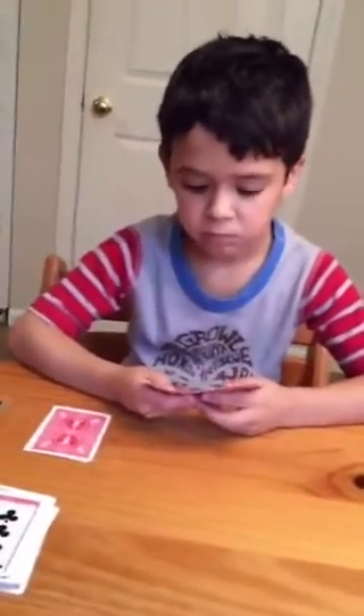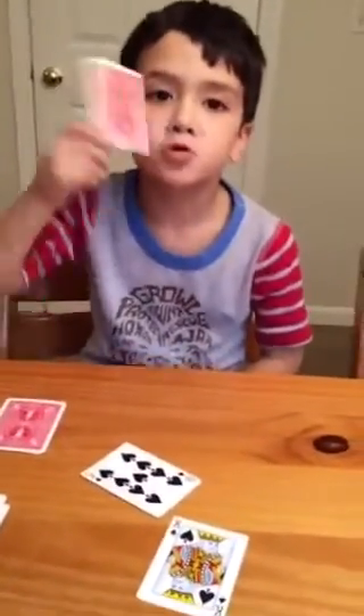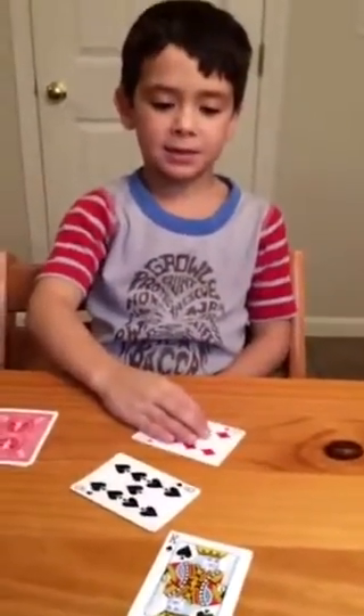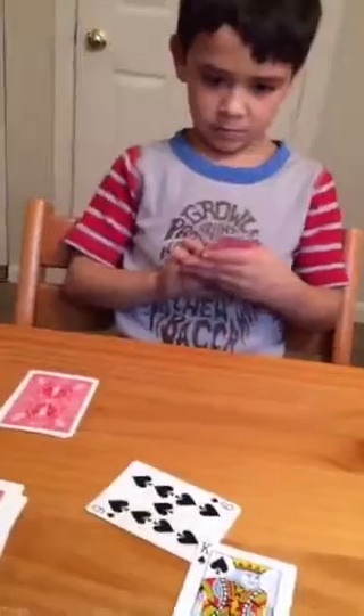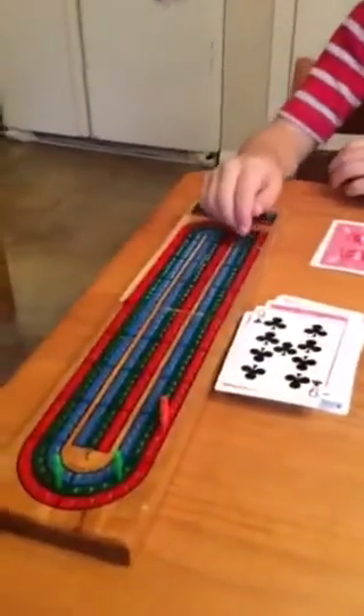Alexander, it's your play. He plays a nine. I play a 10 for 19. He thinks 29, but I explain: if it's 19 and you put a 10 down it would be 29, but it's a 9, so one less than 29 — that's 28. Very good, Alexander, 28. So that's a go for me. Now you get one point for the go, and Alexander is winning.